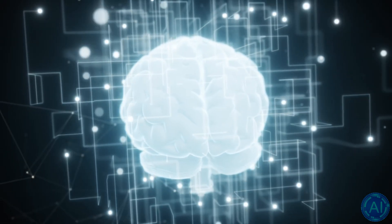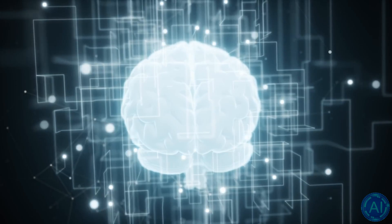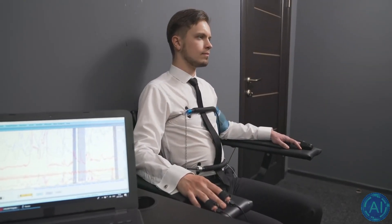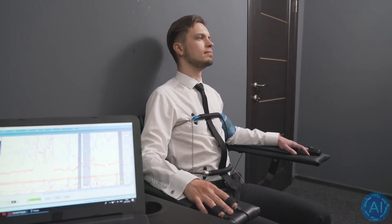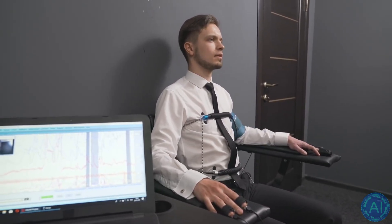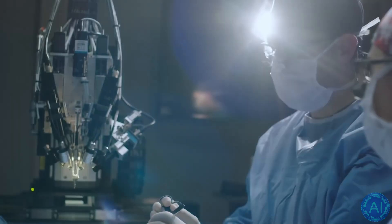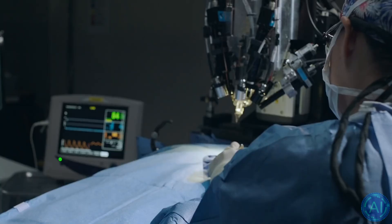They also devised a new technique for implanting a large number of small wireless sensors into soft tissue. There's still a lot of work to be done to enhance the quality of the recordings the implants can make, as well as to ensure their safety in humans. However, the capacity to manage a network of tiny implants is intriguing, having a lot of promise for both study and treatment.